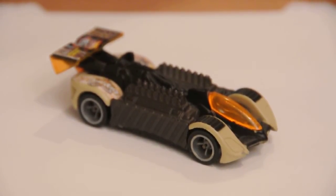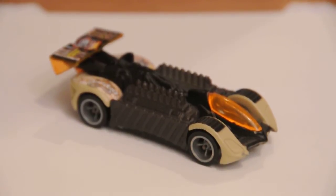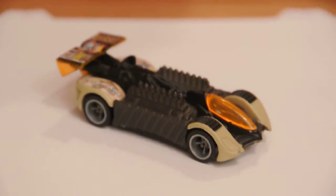Hello. Today I will be reviewing this car called Crazy Eights from a team called the Dune Rats, in a movie called Hot Wheels Highway 35 World Race.